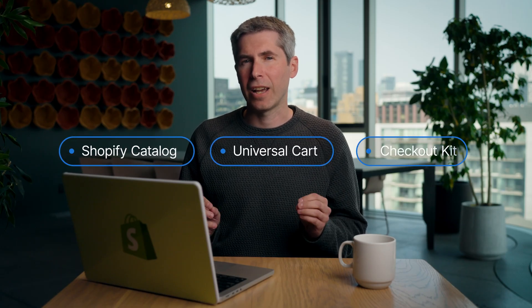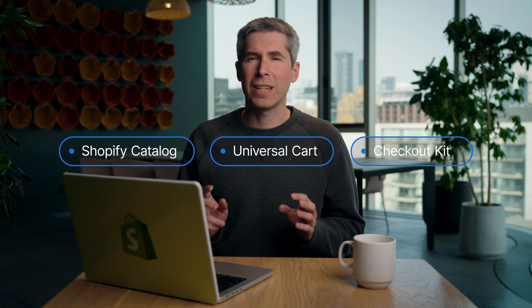We're bringing together three tools to make shopping with agents easy: the Shopify catalog for global product search, a new universal cart, and the Checkout Kit — all built so that you can add commerce to your agent without having to worry about the complexity of products, checkout, or marketplace compliance. Here's how it works.